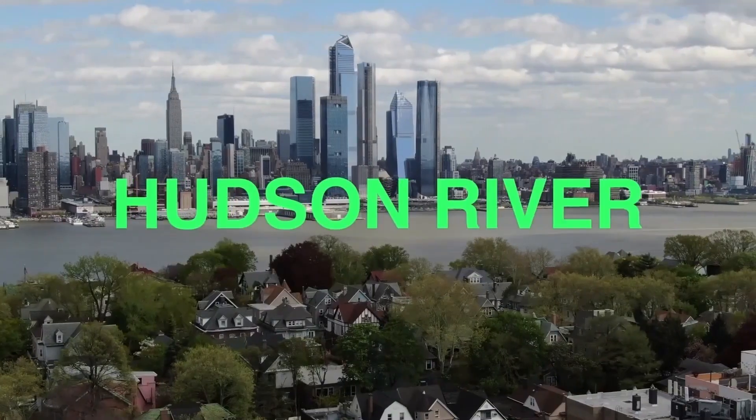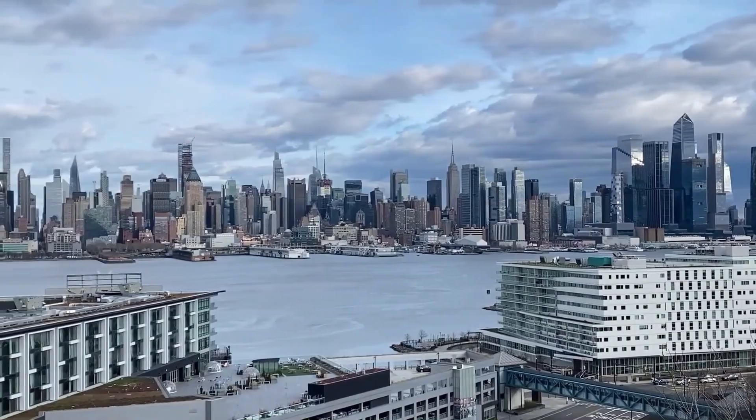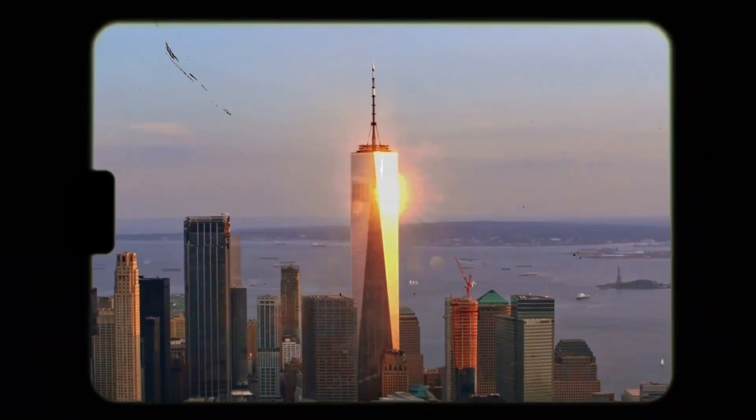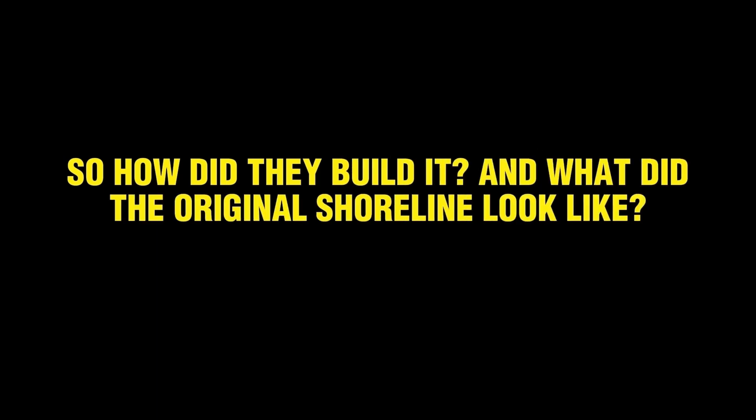Imagine standing where the Hudson River once flowed freely, staring up at skyscrapers that pierced the clouds. You're surrounded by landmarks like the World Trade Center complex and Battery Park City, yet none of this land is real. Before they started building, it was mostly water. So how did they build it? And what did the original shoreline look like?